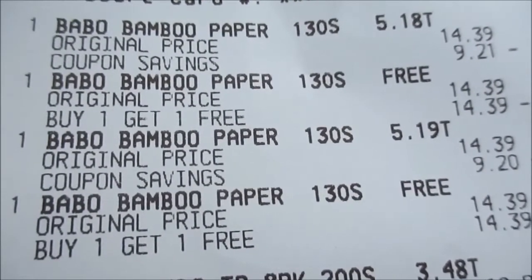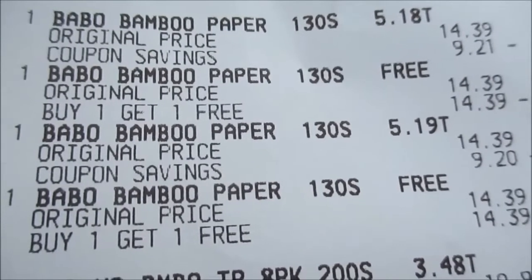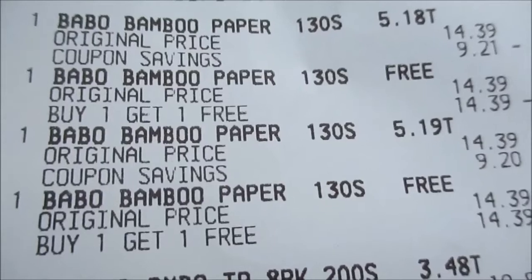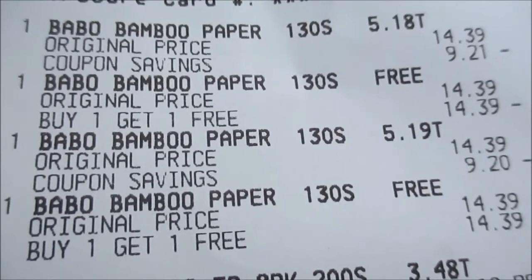They may go down even lower tomorrow because the coupons do not expire until Sunday, so I should have waited — but I wanted to go ahead and seal the deal today. Alright, love you!